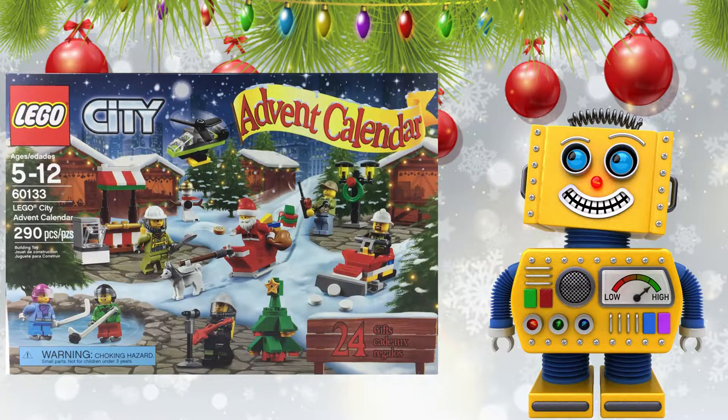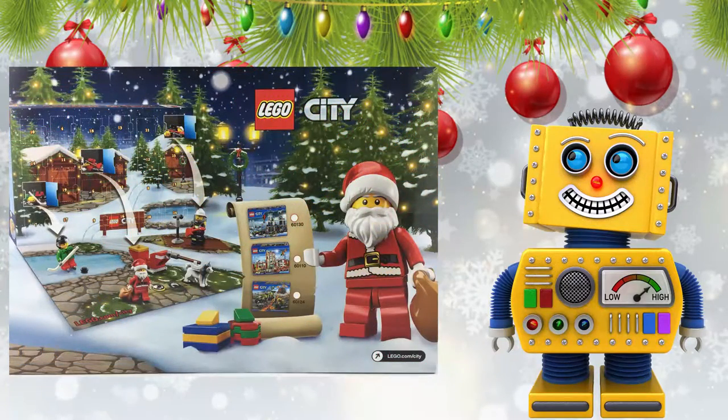Today we are going to open up door number 23 of the LEGO City 2016 Advent Calendar. Are you ready? Let's build!